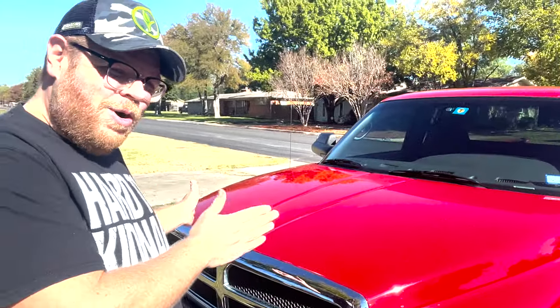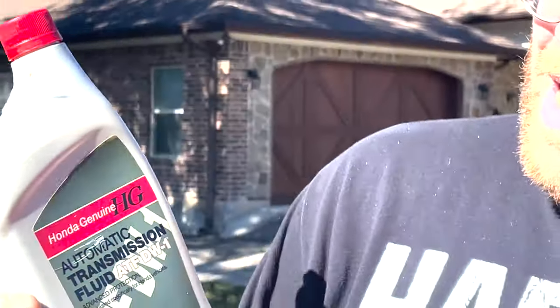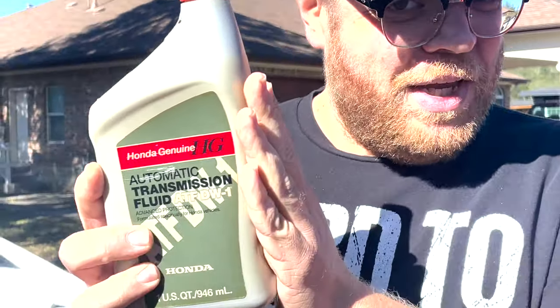Alright, what are we doing today, Justin? Welcome back to Novice Garage. Today we have my '99 Dodge Ram with almost 350,000 miles, low oil pressure, and a lot of clatter coming from the engine. I decided, what kind of detergent can I use to clear out the sludge from the engine? The best thing is Honda transmission fluid, ATF DW1. This works perfect — maybe. Don't take my advice. We're going to find out: is this going to blow my engine up or clear it out and fix the oil pressure issue?